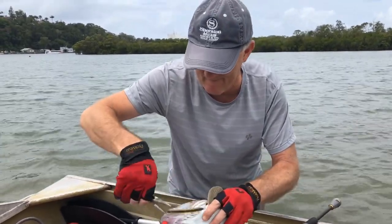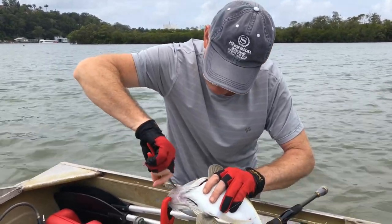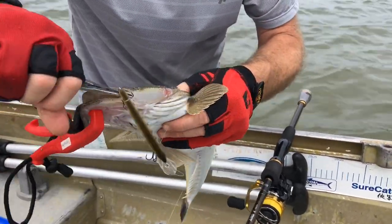He's getting up there, but he's got hooks in everywhere. Anyway, we'll get him off and he'll be going in the esky.